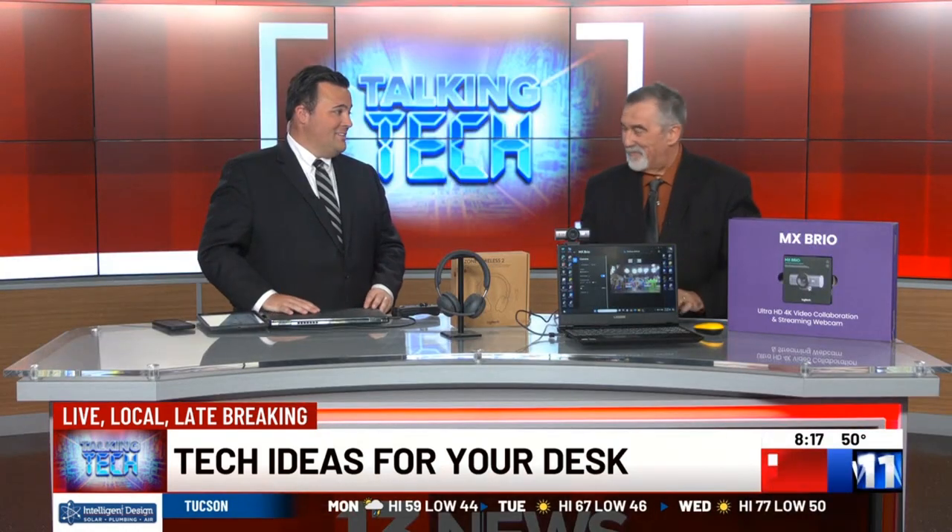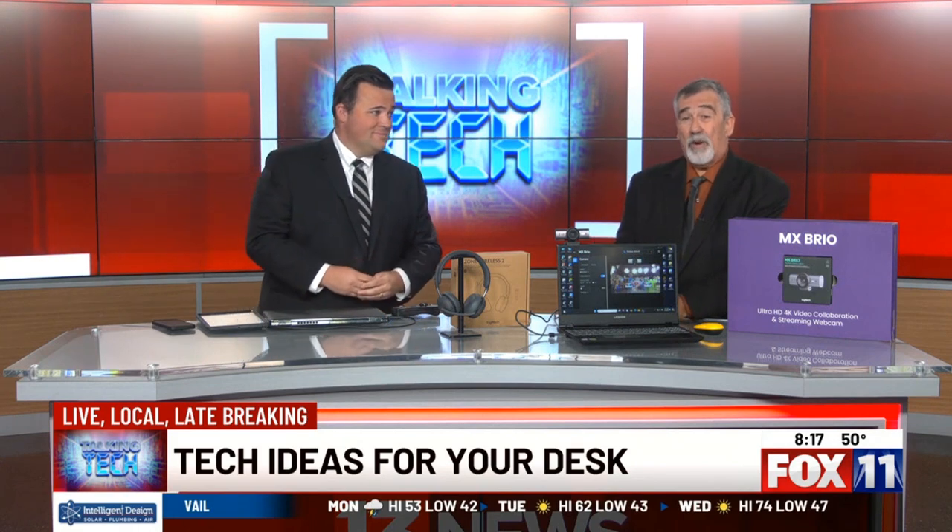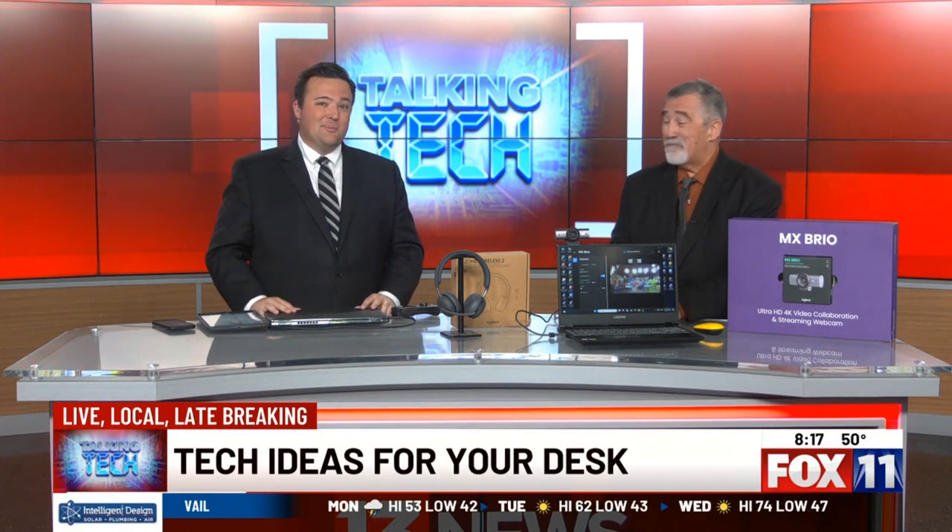It even comes with a little carrying bag, which is great. You can find more info at logitech.com. Andy, thank you so much for joining us today. Appreciate it. And you can find me at techtalkradio.com. Thanks so much for being here.